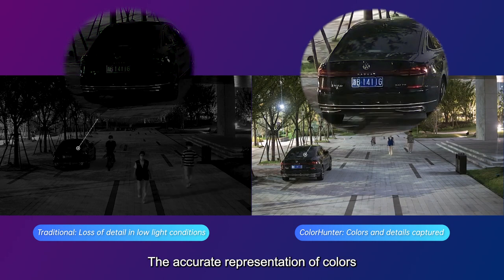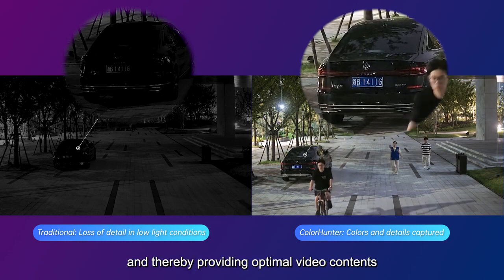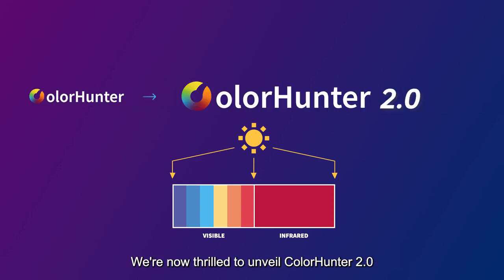the accurate representation of colors and intricate details can be captured, even in the dimmest of environments, and thereby providing optimal video contents. With the ongoing advancement of ColorHunter technology, we are now thrilled to unveil ColorHunter 2.0, offering three innovations: